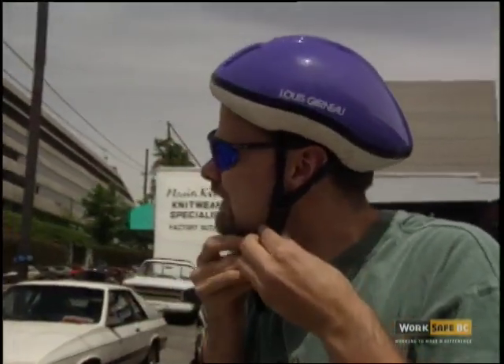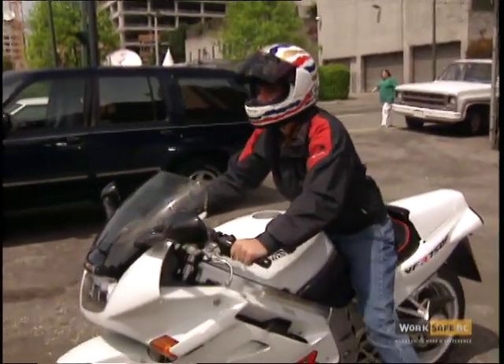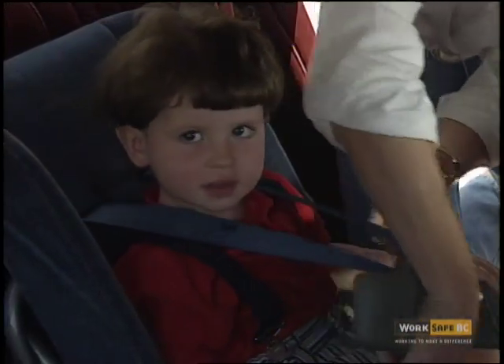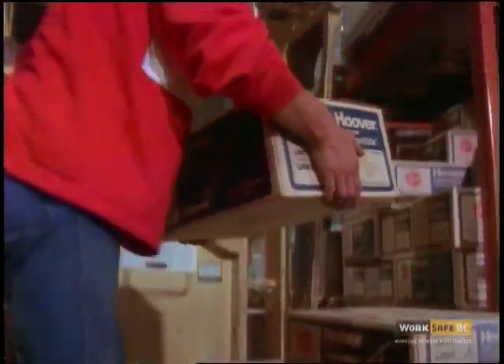The funny thing is that we're all very careful with ourselves in private life. We wear seat belts when we drive cars, we wear helmets when we ride motorcycles, we put all kinds of devices in our homes to protect our families. Everywhere we go we're protected from serious injury by some sort of safety device — except where we need protection most: right up there on the job site.